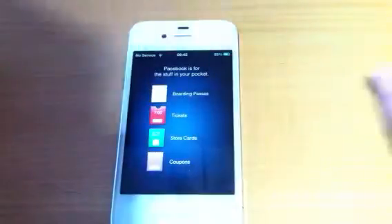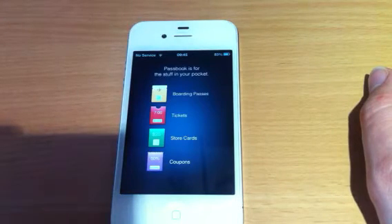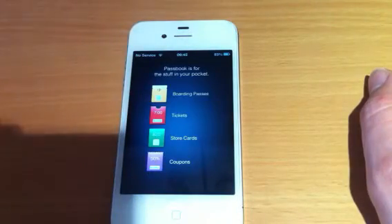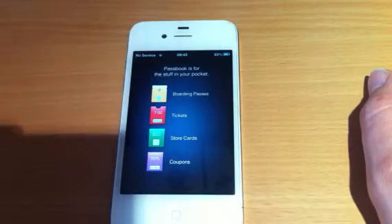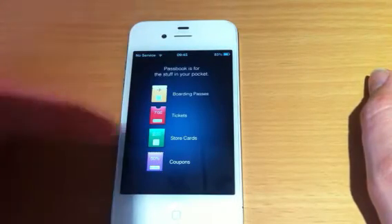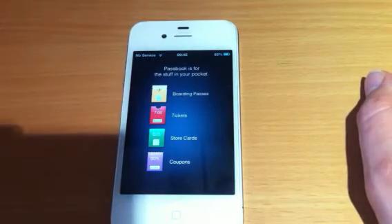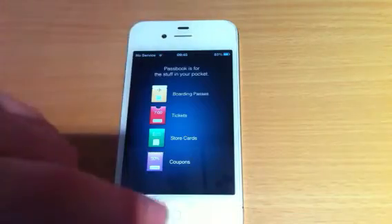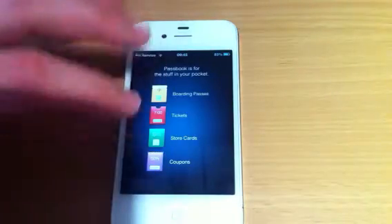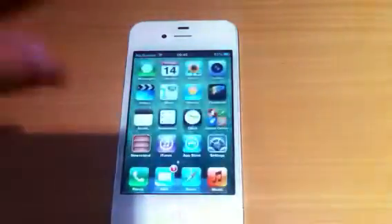Passbook — if you saw WWDC — you can put all of your shop cards, like Starbucks cards, and your boarding passes for your plane journeys and things like that, all in here. You've got store cards like Topshop or anything like that. You could put it in your store cards, click on it, use your store card, and they scan it, no problem at all. You've got coupons and things for like Morrisons, Asda, places like that.